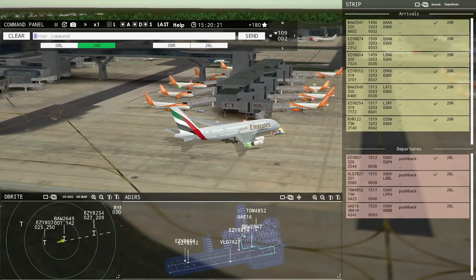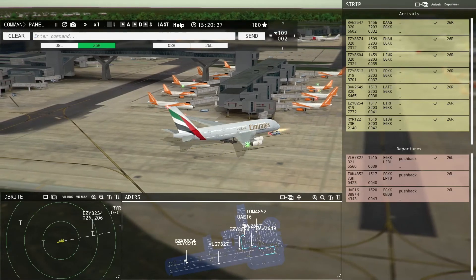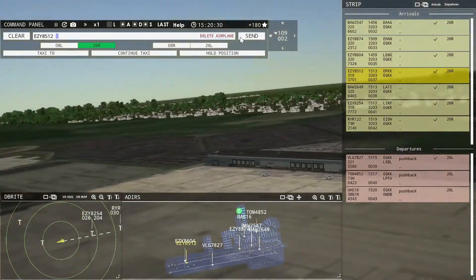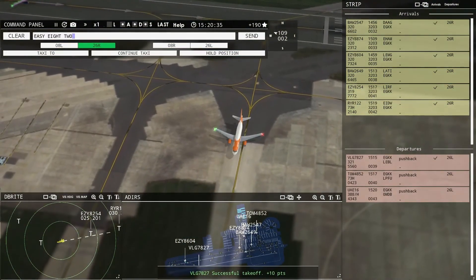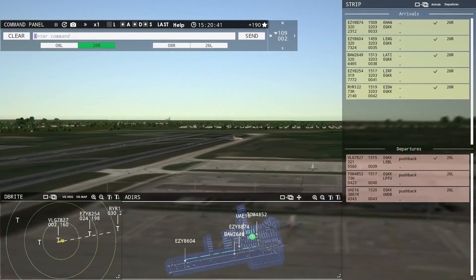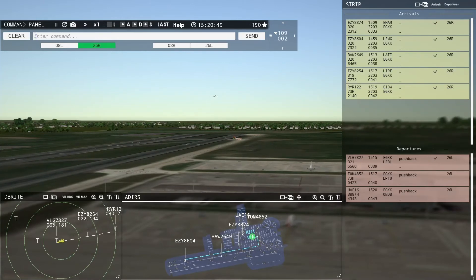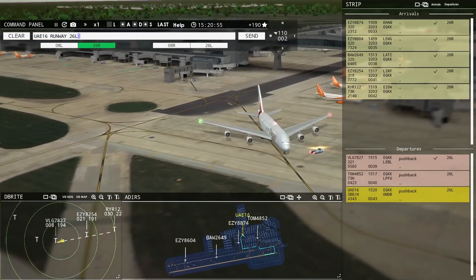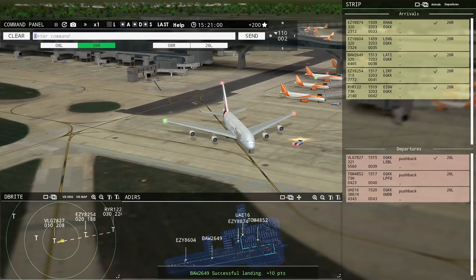That's a big boy. It doesn't do any good to give these guys taxi information while they're still rolling on the runway. Ground, Emirates 16 ready to taxi. Emirates 16, runway 26 Left, taxi via Quebec Zulu Mike. Runway 26 Left, taxi via Quebec Zulu Mike, Emirates 16.